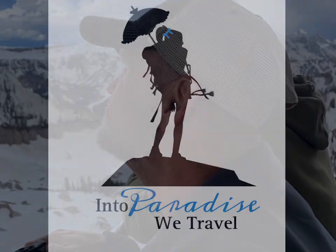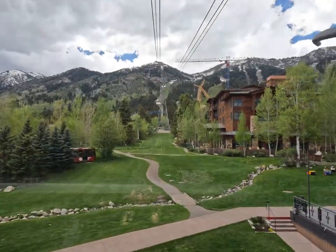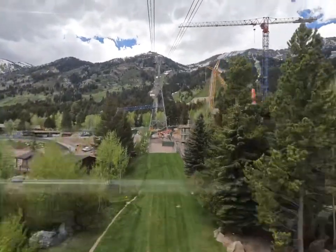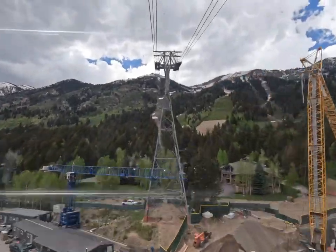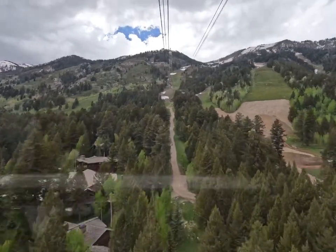Come with us as we head into another fun-filled adventure. Today we took the aerial tram from Teton Village to the top of the World Summit, which sits at around 10,000 feet, where we came upon some of the most spectacular views of the Grand Tetons in Jackson Hole Valley.